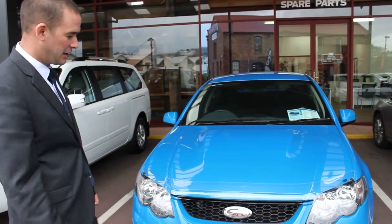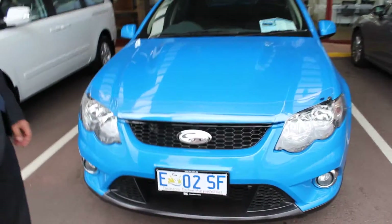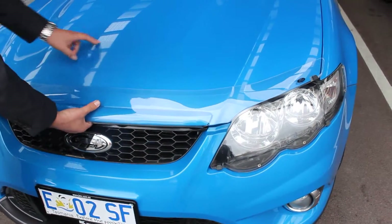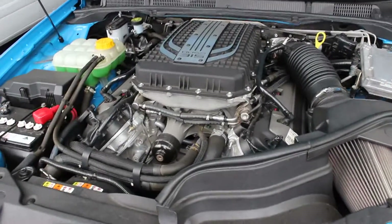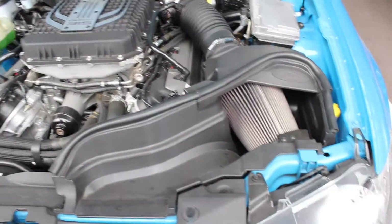Just under 38,000 Ks and it's a 2011 model. There's no damage, not a stone chip whatsoever on the front end. It's really tidy. It's had all the protection plastic put on it so it doesn't actually get chipped. Under there it's a little bit dusty because it's been sitting on the yard. There's a slightly modified air intake there as well, as you can see.